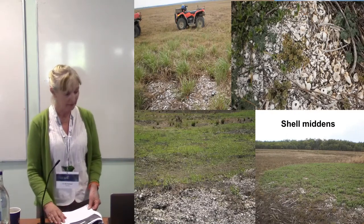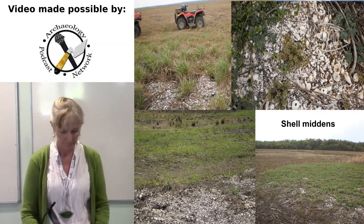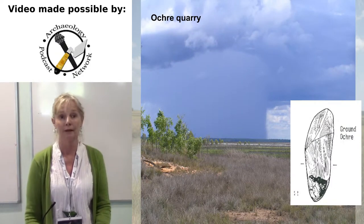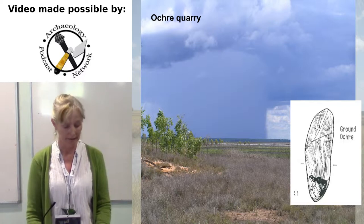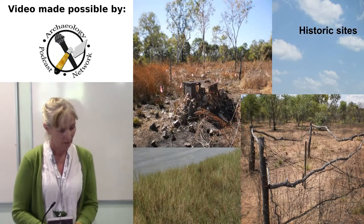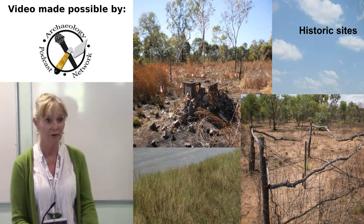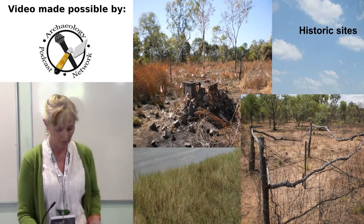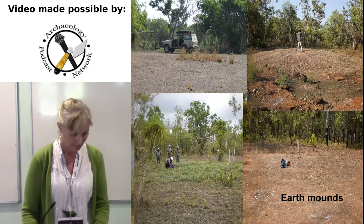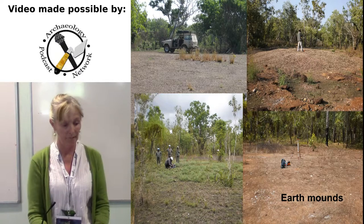There are shell mounds and middens like these on the Kalali Plain, and also quarry sites like this ochre quarry. There are sacred sites significant to the local traditional owners, historic sites like this Buffalo Shooters Camp, and old cattle stations. There are also earth mounds with a similar range of artefacts to the artefact concentrations on the edge of the floodplains.